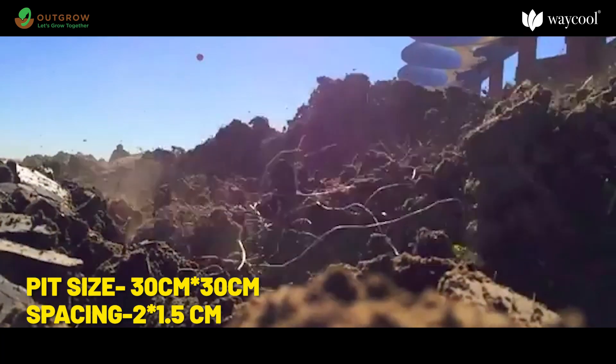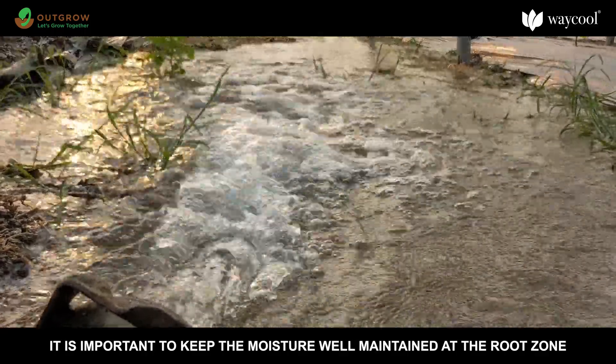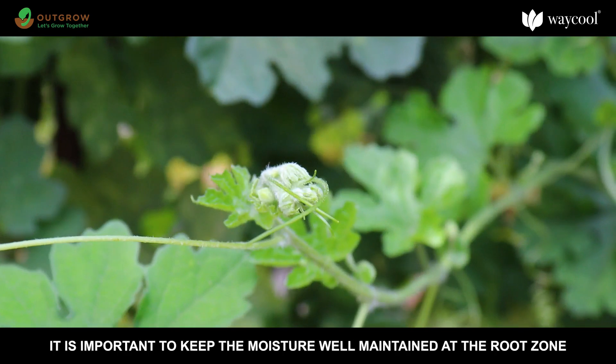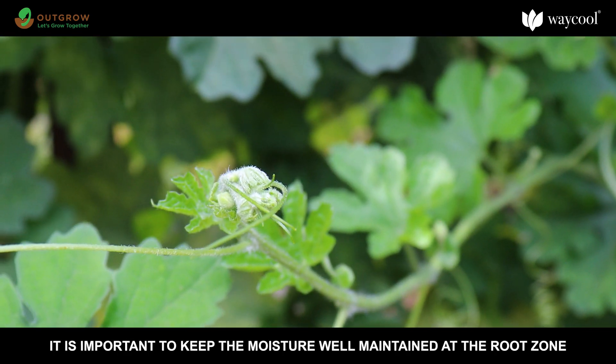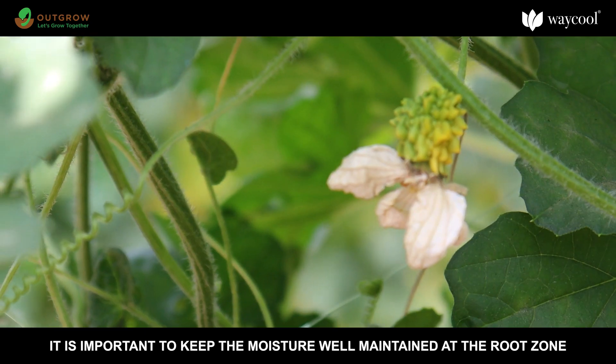Bitter gourd needs to be irrigated a day or two prior to planting the seeds. The next irrigation is given four or five days after planting, and subsequently irrigation is given at weekly intervals.